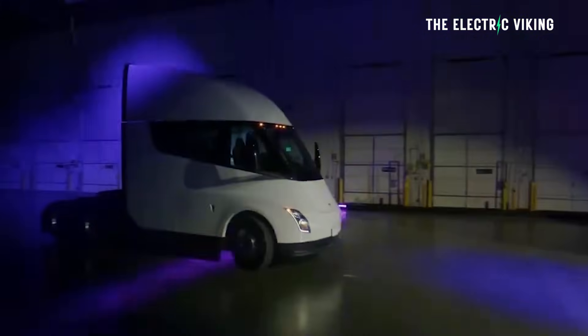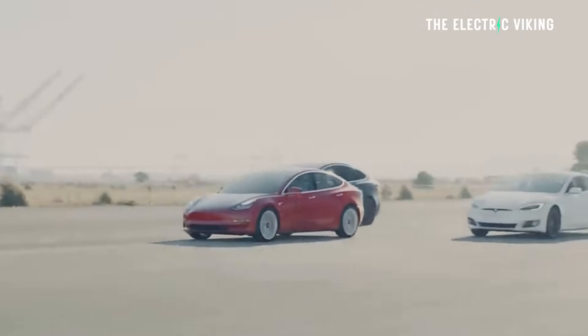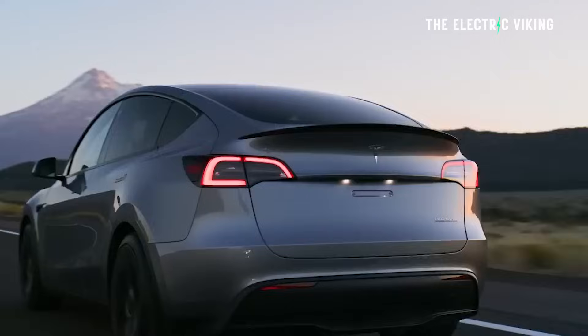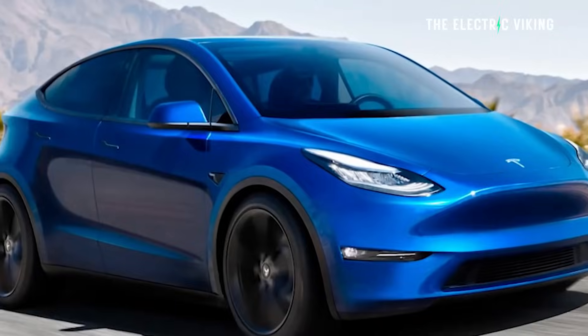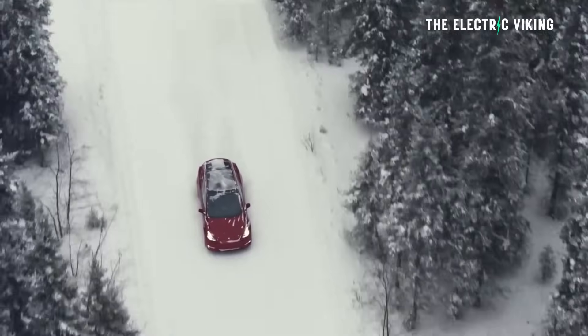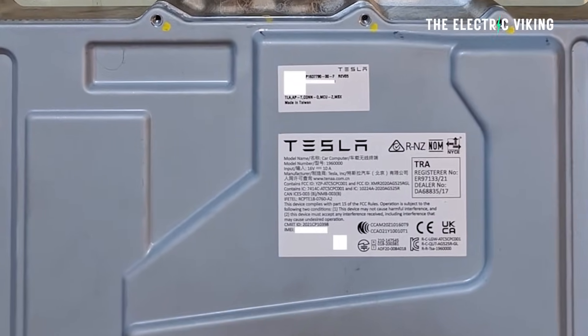These features will eventually be included in other vehicles in Tesla's lineup. It's only a matter of time before all Tesla vehicles, including the Tesla Model Y, have this technology. Tesla will likely put this technology in the new Model 2 variants as well. Model Y doesn't have it yet, but it could soon — Model Y does now have Hardware 4, so it probably won't be long until we see this technology coming to the Model Y.